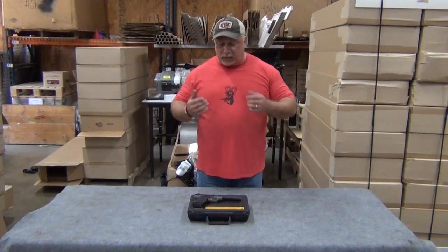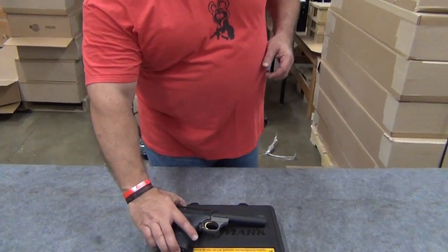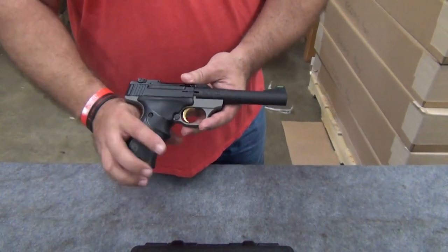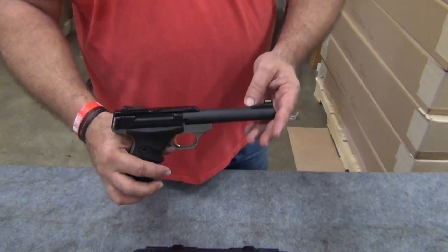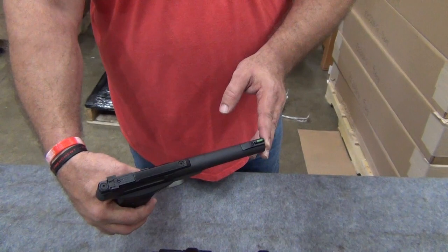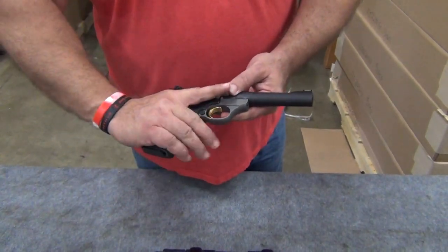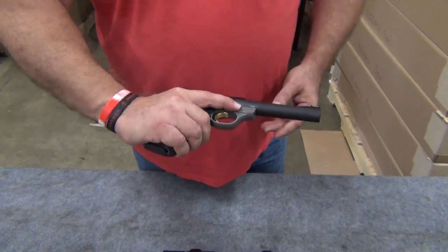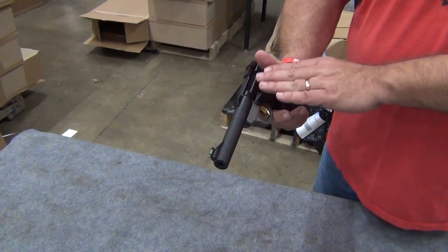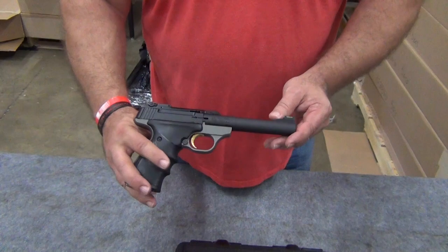Matt's running our camera today. This is the Browning Buckmark Target Pro Camper — the Camper Edition with 5½ inch barrel, adjustable rear sights, fiber optic front sight as you can see, gold trigger edition, and a wonderful ergonomic rubber grip. That grip fits the hand like a glove; it feels wonderful in the hand. All types of great features on this particular firearm. The bull barrel makes it extremely accurate.